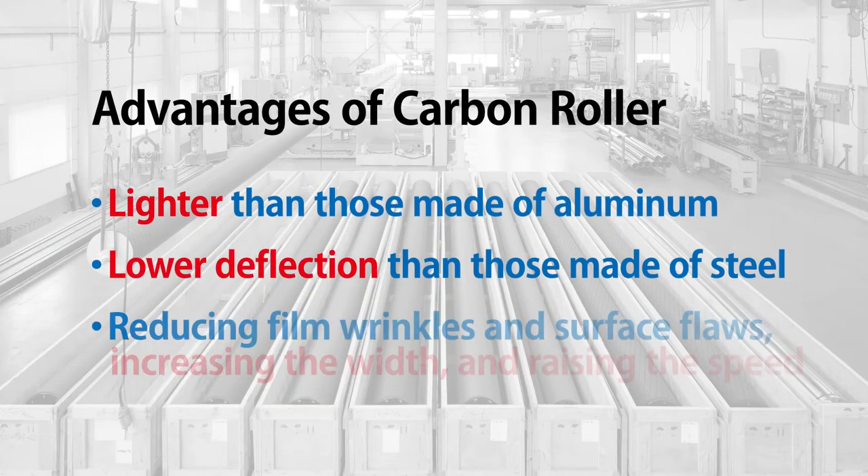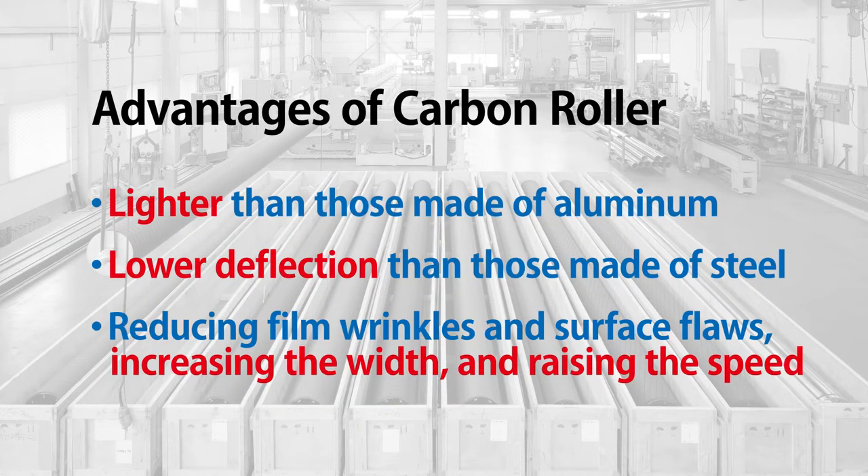The company can manufacture rollers that are lighter than those of aluminum and deflect less than those made of steel, reducing film wrinkles and surface flaws, increasing the width and raising the speed.